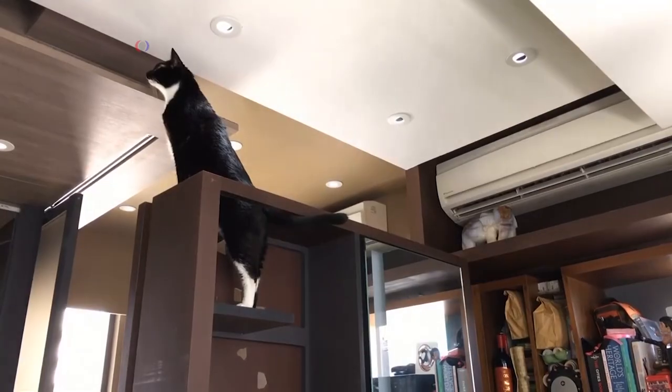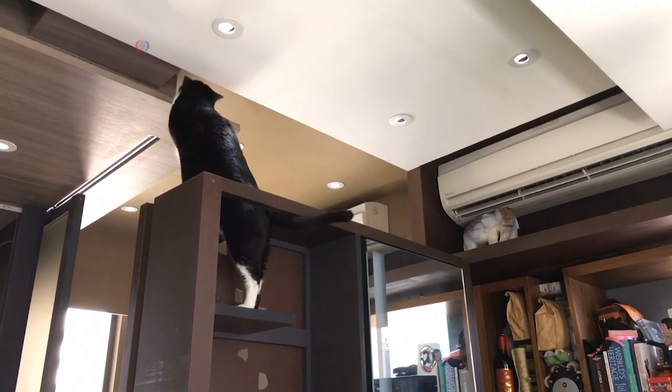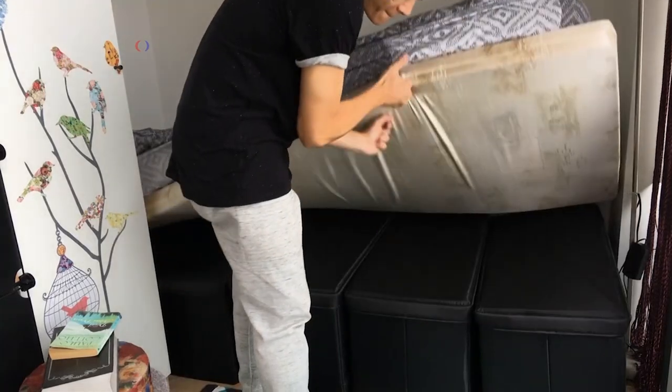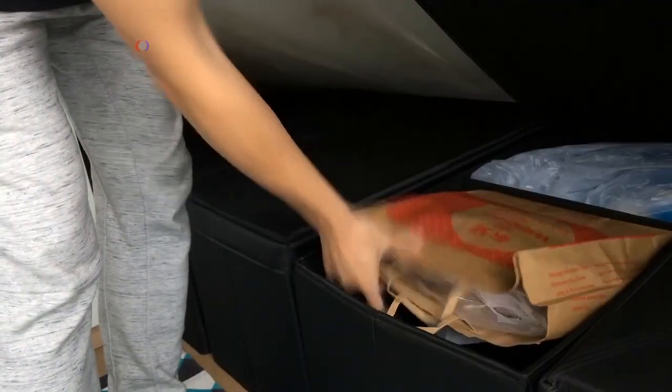My favorite feature of this flat is the openable bookcase. Not just the bookcase is openable, but it actually functions as an operable boundary. This year, 30% of the more than 17,000 apartments set to be completed in Hong Kong will be smaller than 30 square meters. That number is expected to rise to 43% next year.